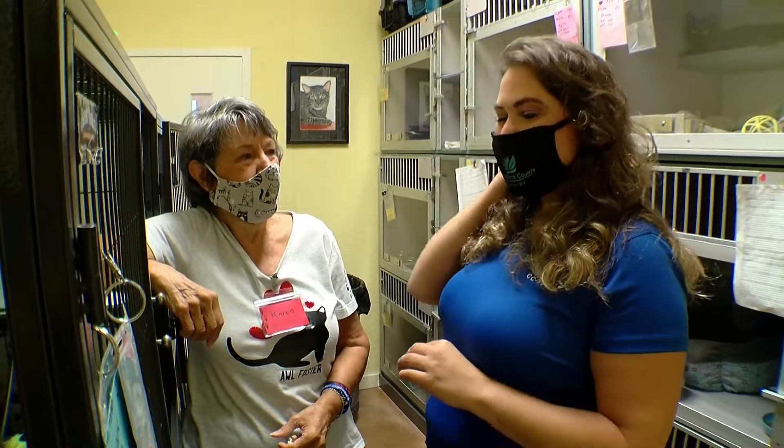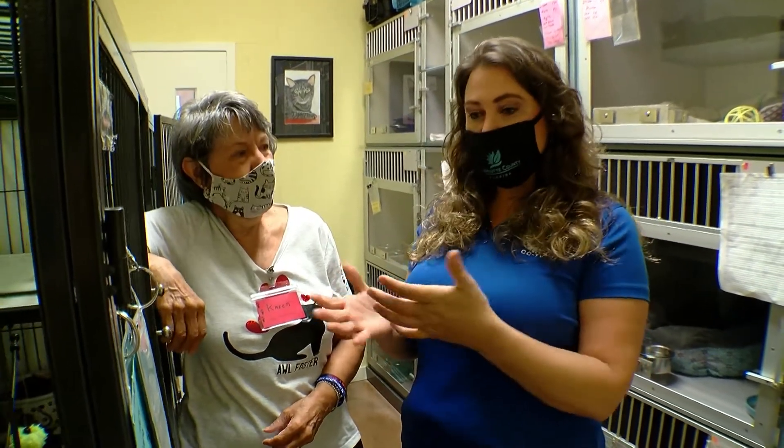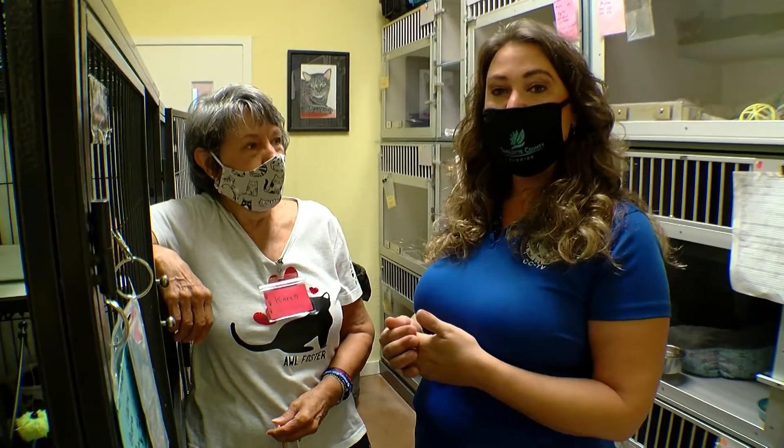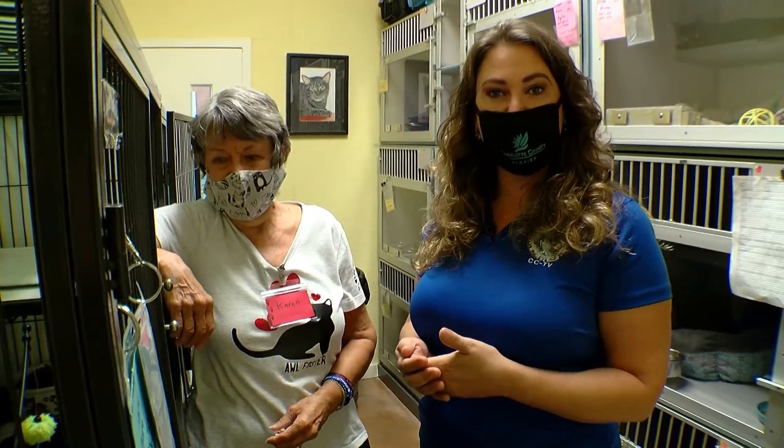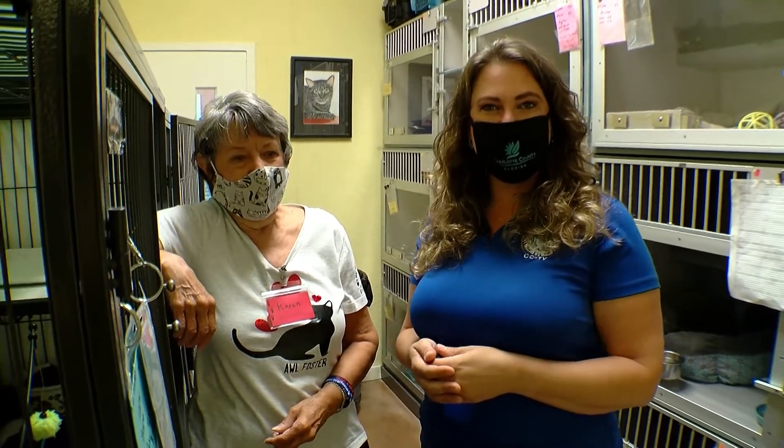All right, very good, Karen. Thank you very much. If you're interested in becoming a foster family for one of these cats or one of the other animals here that needs a little extra attention before they can find their forever home, please get in touch with the Animal Welfare League of Charlotte County. For CCTV Pet of the Month, I'm Elizabeth Tracy.